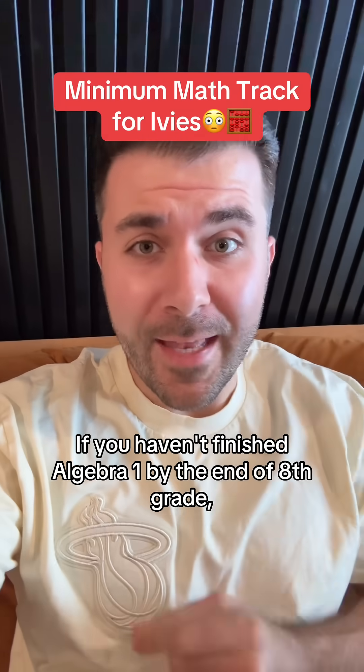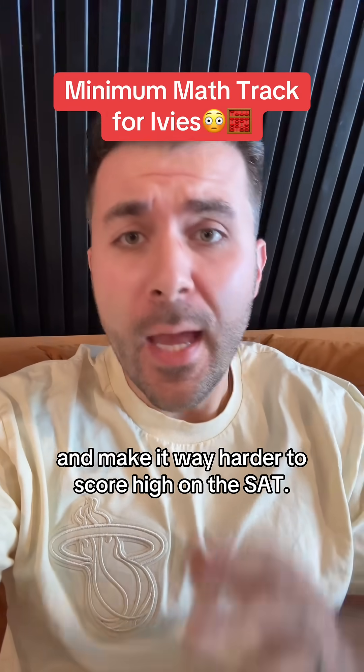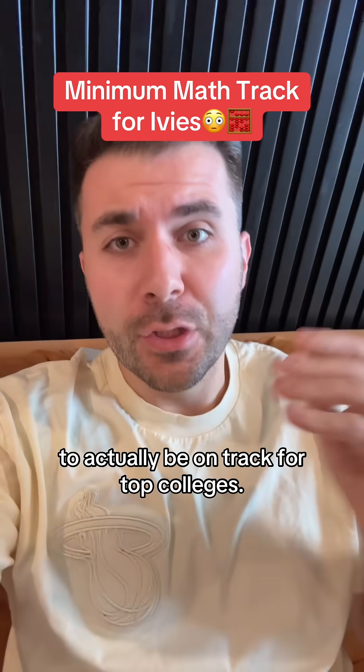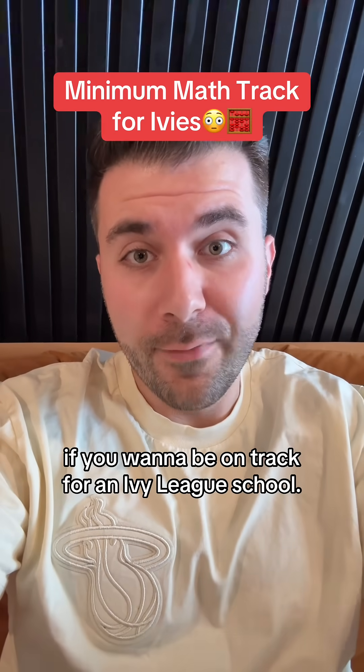If you haven't finished Algebra 1 by the end of eighth grade, it can cost you up to $20,000 and make it way harder to score high on the SAT. But most people have no idea what math level they should be taking to actually be on track for top colleges. So I'm going to go year by year and explain exactly what kind of math you should be doing if you want to be on track for an Ivy League school.